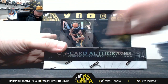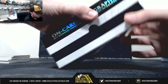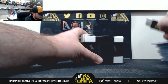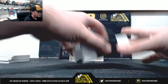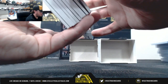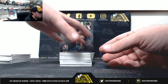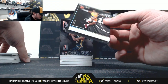Box number 3. Mitchell Robinson rookie, 21 of 85. D'Angelo Russell, 41 of 85. LeBron, 18 of 25.